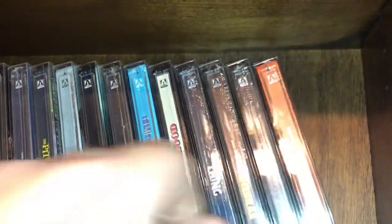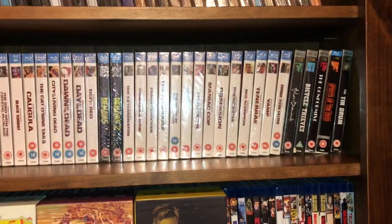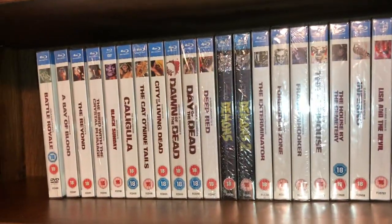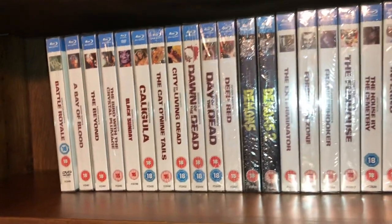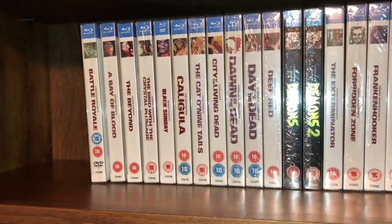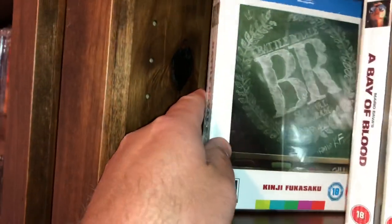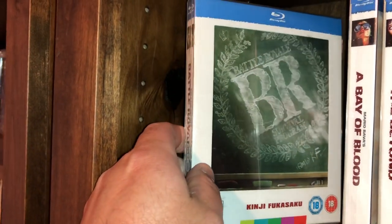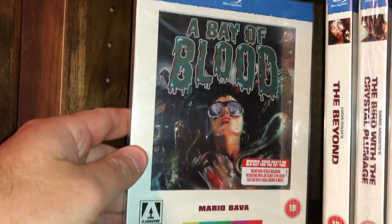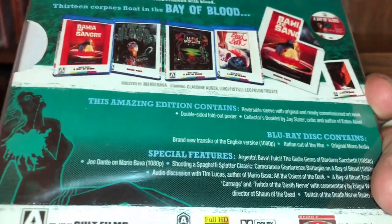Now getting into the very last shelf — the Window Box Editions. And if you are still with me, I want to thank you very much for tuning in, as you always do, and I want to say hello to my newest subscribers and thank each and every one of you for supporting the channel, giving thumbs ups and comments. So the last shelf — we have Battle Royale. These are all Window Box Editions. Mario Bava's A Bay of Blood — you can see all the different covers and poster art that comes with these editions.